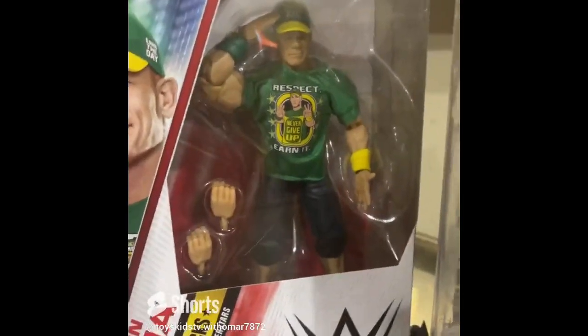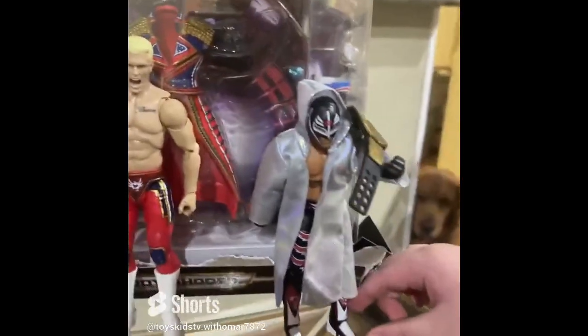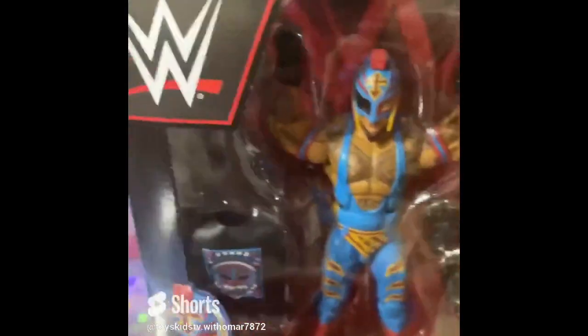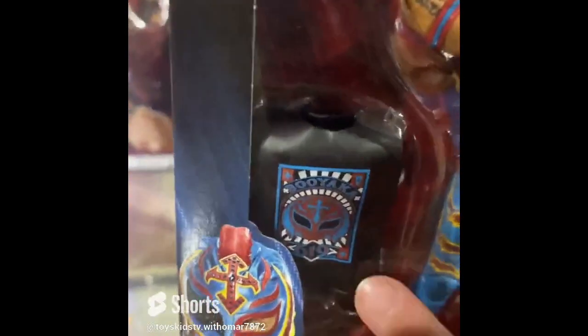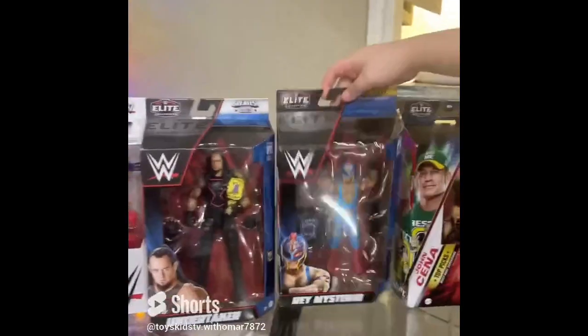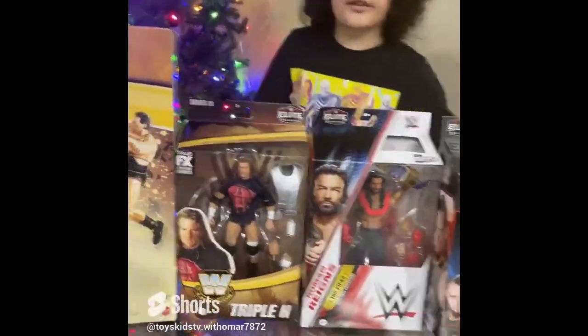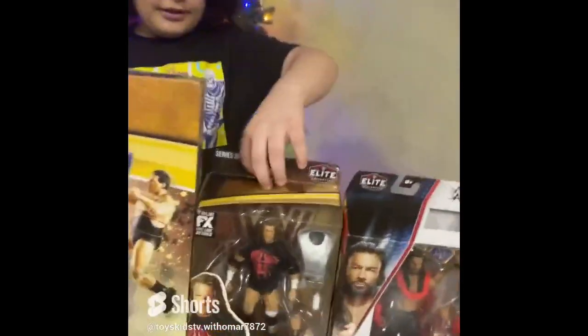I have John Cena 2023, Cody Rhodes, and Rey Mysterio 2009. I want to show you what I missed — see his shirt, it says 619. Remember the 619 move? That's what I want to show you guys. And the ones I bought today: Triple H and Roman Reigns.